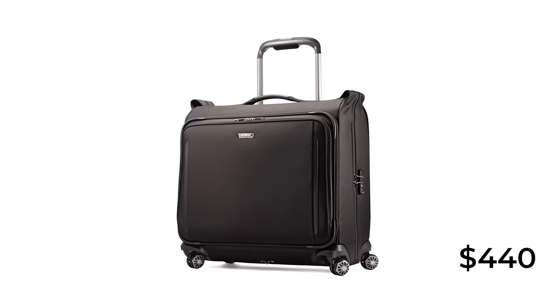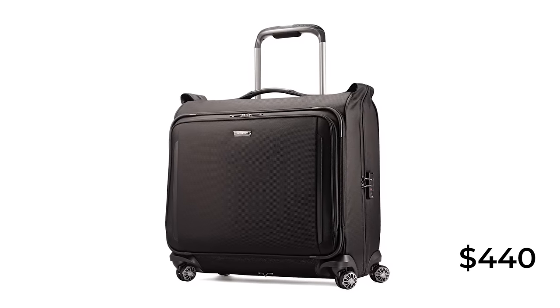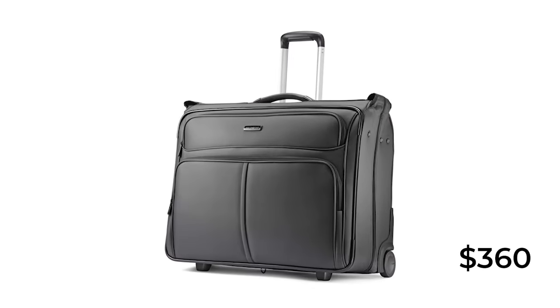Samsonite doesn't have a lot of offerings in the garment bag space. They have two roller bags: the Silhouette 15 Duet (two-wheel) and the Leverage LTE (four-wheel) at $440 and $360 respectively. I'm not really impressed with either. If you travel frequently, the four-wheel bag is the no-brainer — once you switch to four wheels, there's no going back. It seems Samsonite is carving out niches since they acquired Tumi, positioning Tumi as their premium brand.